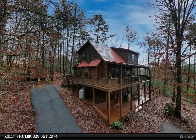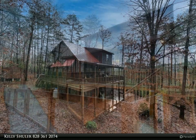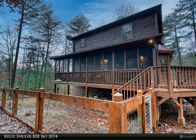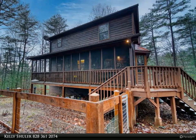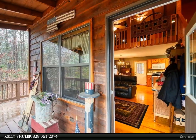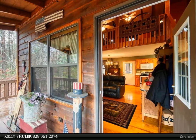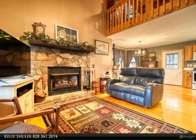Escape it all to this cabin tucked away in the woods, situated on 1.6 acres. This two-bedroom, three-bath home features a two-story family room with fireplace, hardwood floors, and an open dining and kitchen area with new stainless steel appliances. Laundry is on the main level, with a very spacious loft area that could easily be used for a home office or bedroom.